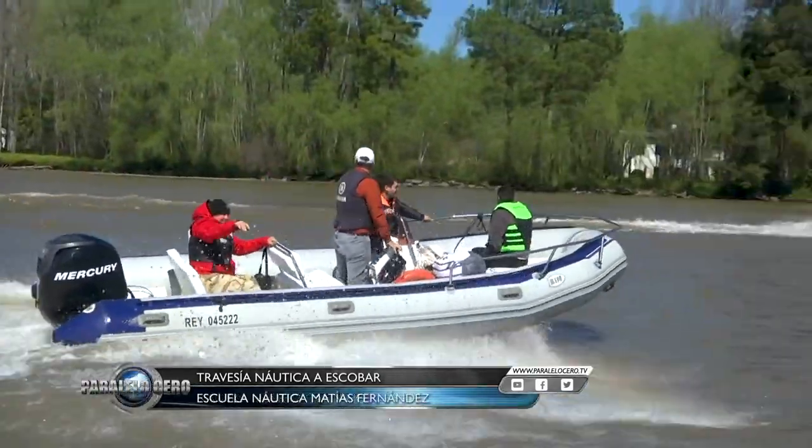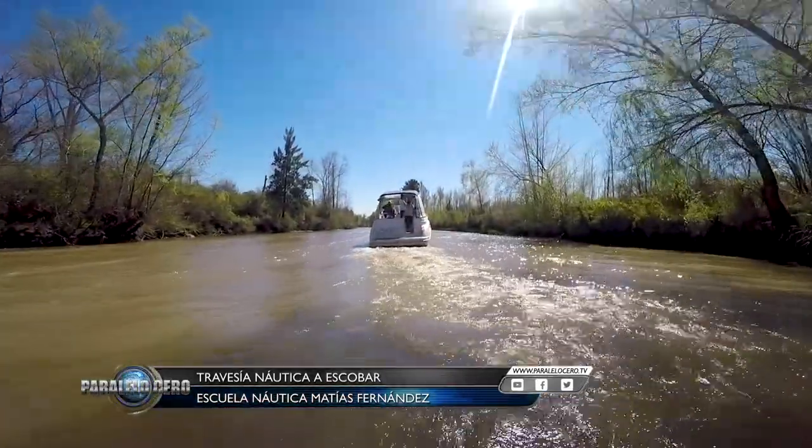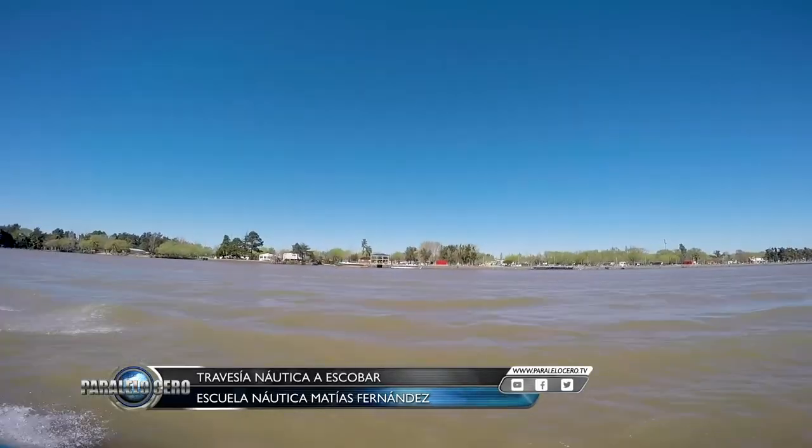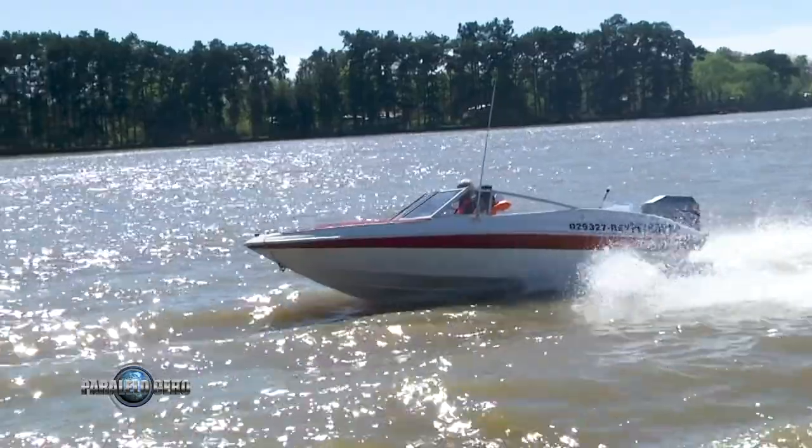We organized two departure groups for the vessels. The route taken was to navigate the Arroyo Correntino toward the Paraná de Las Palmas and then go upriver to kilometer 77 to enjoy this beautiful recreational area.